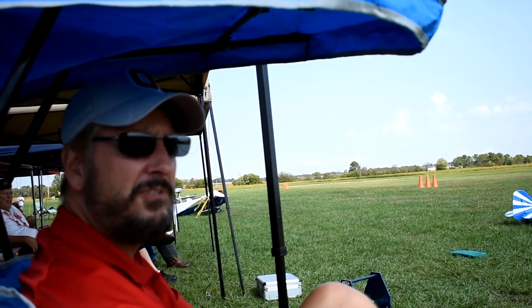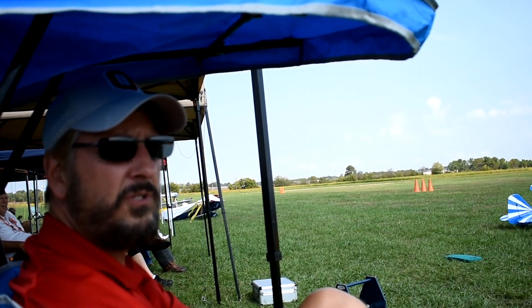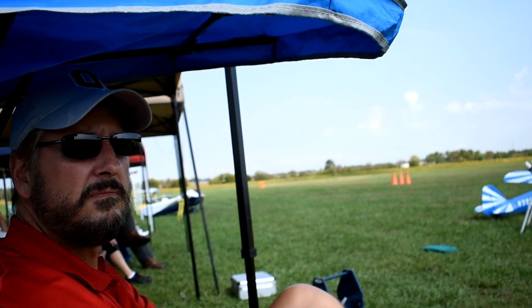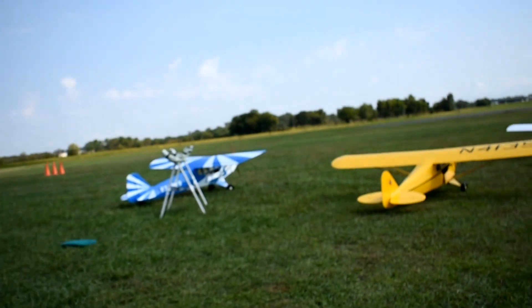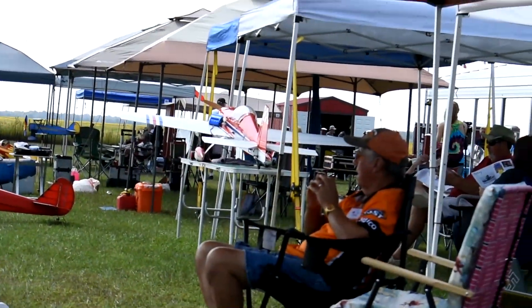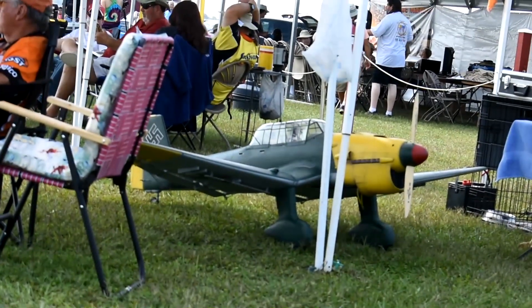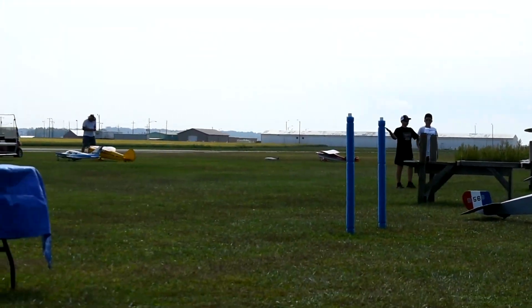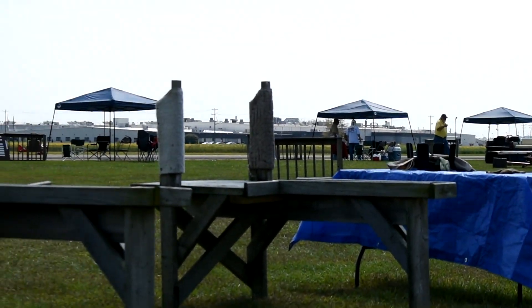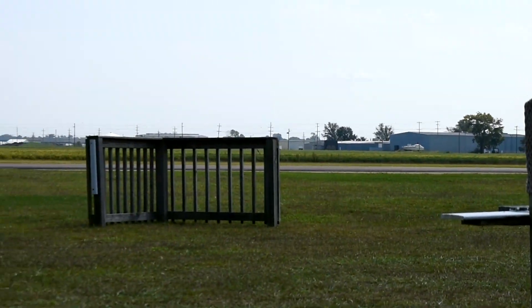We're at the US National Scale Masters. Just saw round one of all the scale planes fly — I'm just sitting here waiting for the next round to start. It's a beautiful day. This is lunch time; we just got a couple of burgers and some water, and there's a break in the action as we wait for them to bring out another round of flights.